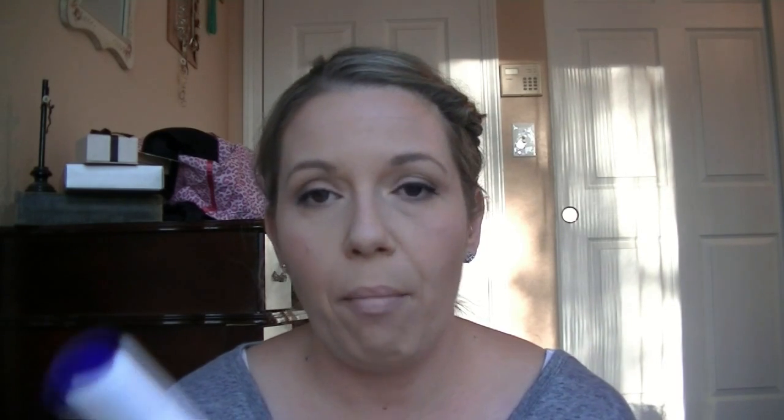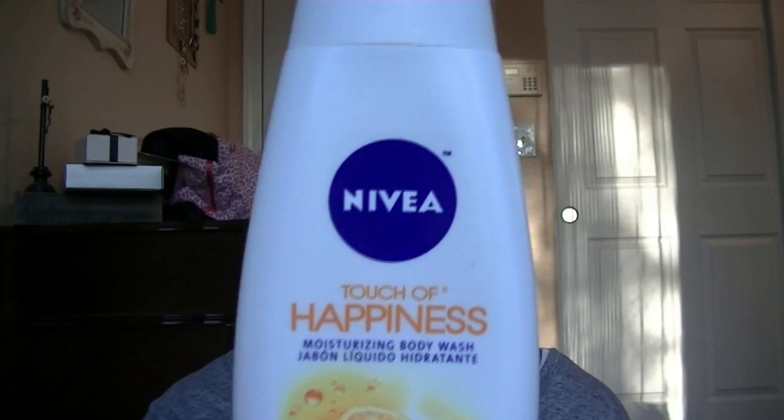I'll go through and let you know if I have repurchased or will repurchase each item. First thing is a body wash — I bought this on the recommendation of someone I watch on YouTube. It's by Nivea, it's called the Touch of Happiness moisturizing body wash with orange blossom and bamboo essence. I'm going to repurchase this — I really love the scent. It's really invigorating, kind of wakes you up in the shower. Very citrusy, very clean, very fresh. Definitely repurchasing — thumbs up.